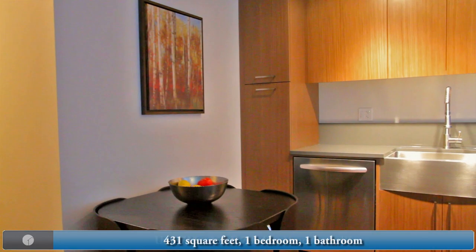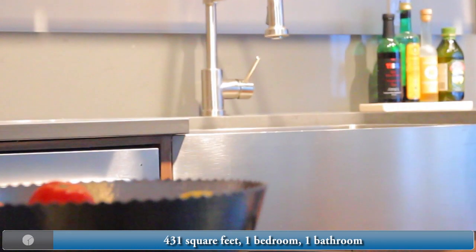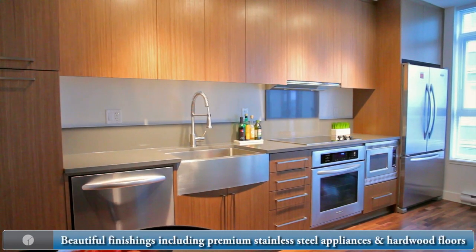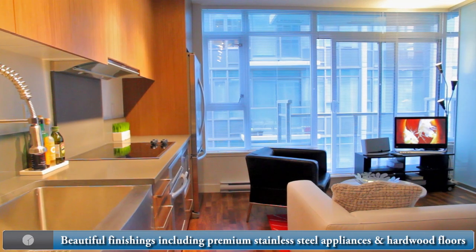It is close to shopping, restaurants, and transit. Come on in, let's take a look. This is a junior one bedroom and bath at 431 square feet. Beautiful finishing in this condo, including premium stainless steel appliances and hardwood floors.